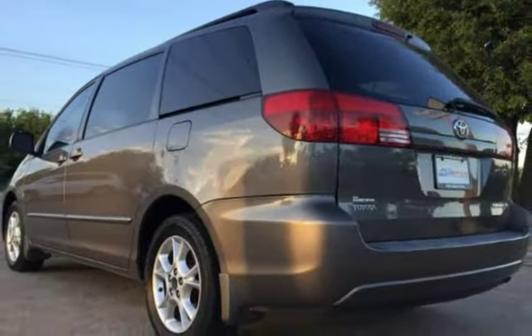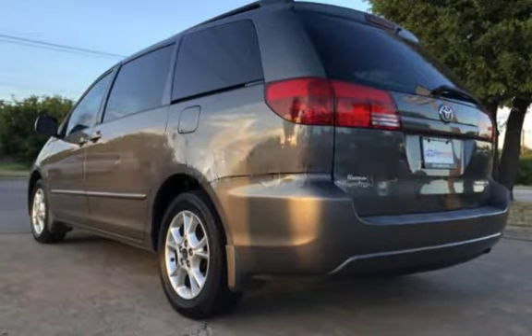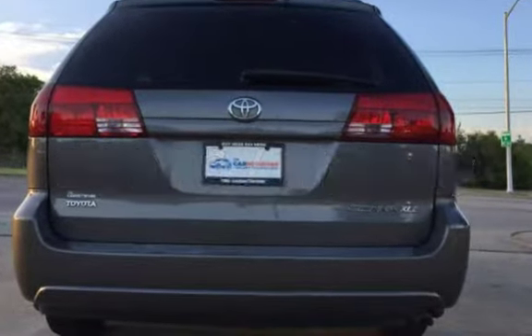This Toyota has less than 186,000 miles on the odometer. Estimated fuel economy for this vehicle is 17 miles per gallon in the city and 24 miles per gallon on the highway.